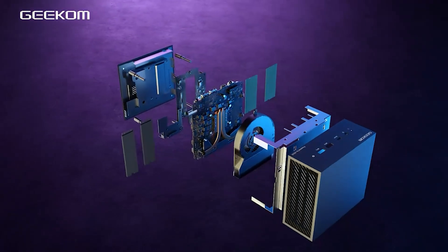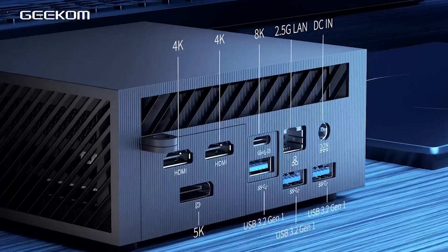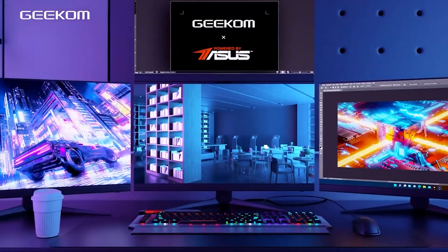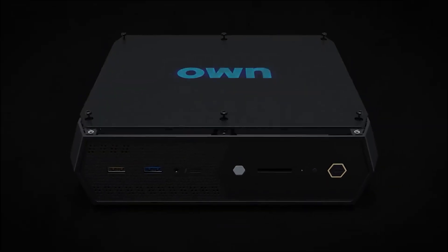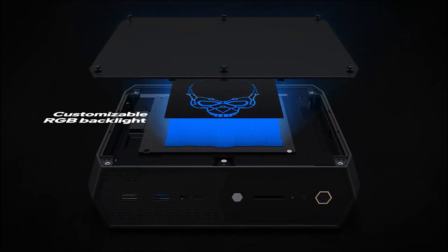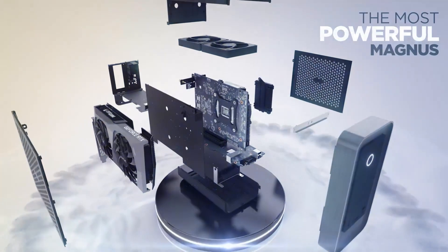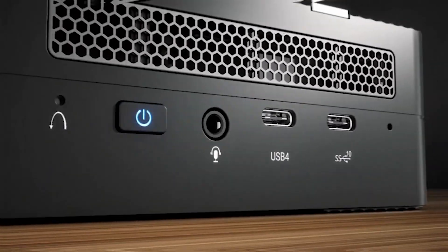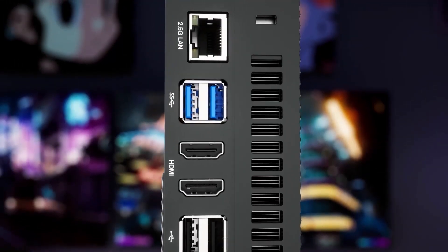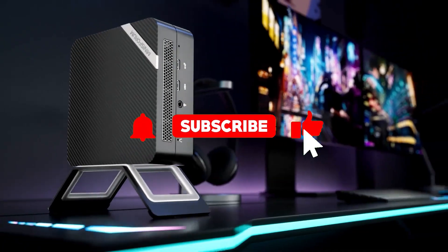Wrapping up our journey through the best mini PCs of 2024, each model showcases its unique strengths. From the versatile Geekom AS6 to the innovative Intel NUC 12 Enthusiast, there's something for everyone. The MSI Pro DP-21 impresses with its business-focused features, while the Minisforum Venus Series UM773 delivers outstanding performance and connectivity in a compact design. The Zotac Magnus One stands out for its gaming prowess, while the Intel NUC 12 Enthusiast shines with its balanced performance. Thanks for watching!